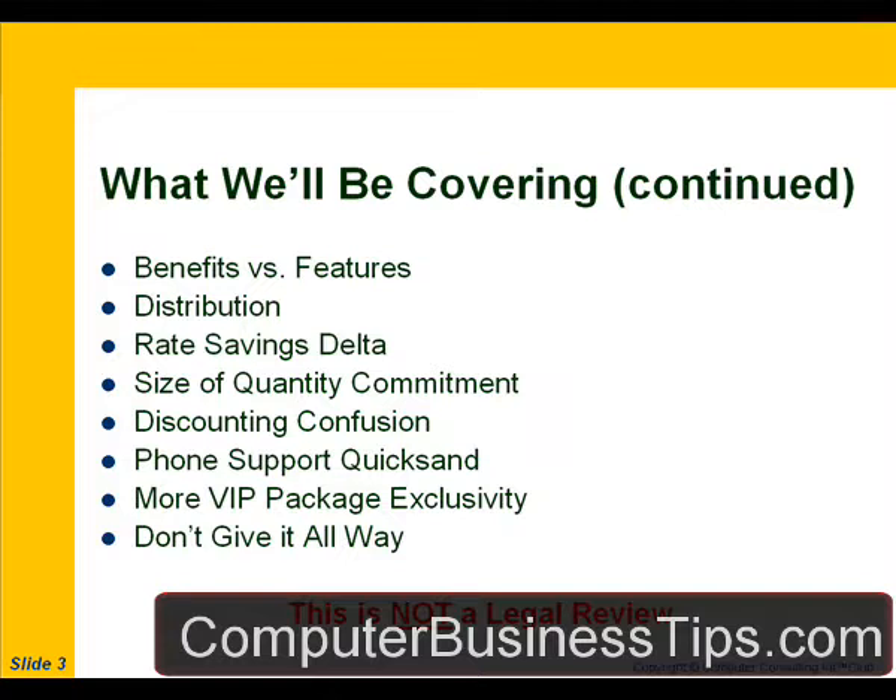We'll talk about the distribution of this literature — when it's appropriate to give it out and when it's not. We'll discuss the difference in rate savings, the delta between rate savings, and the size of the quantity commitment in terms of number of hours being purchased on a regular basis. We'll resolve some confusion with discounting, talk about phone support and how to stay out of phone support quicksand, the VIP package, creating additional exclusivity for higher perceived value, and how not to give it all away.